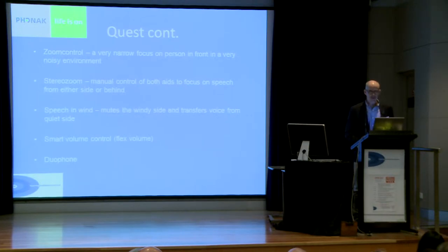Phonak have probably specialised in directional microphones for many years. What they're trying to do is narrow the focus of the directional microphone for situations where you are just trying to hear one person opposite you and ignore everybody else. They refer to that as a stereo zoom.